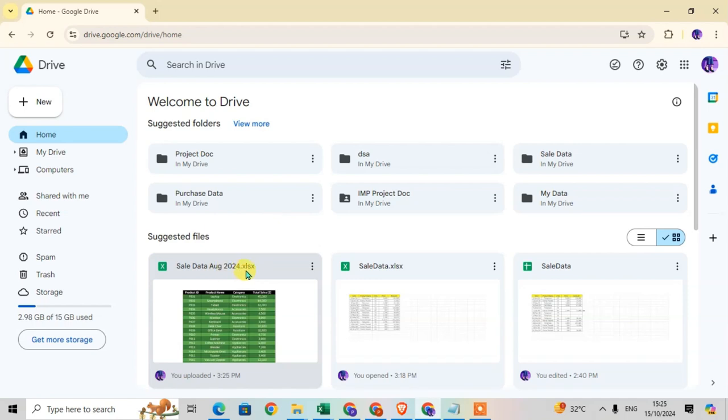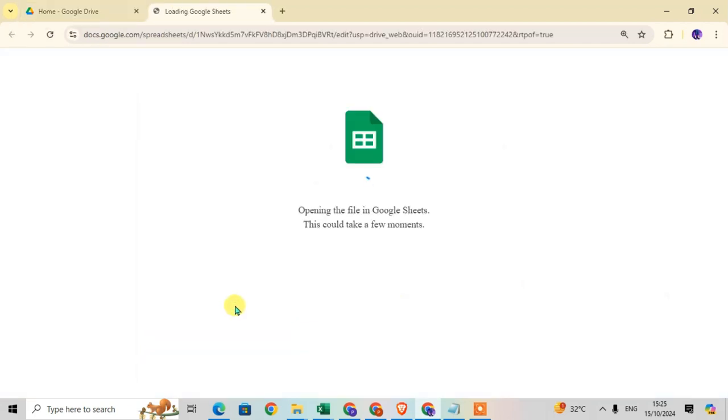This is the Excel file showing as .xlsx, and this is a Google Sheet. Now I'm going to save the Excel file as a Google Sheet, so I just double-click on it to open the Excel sheet.